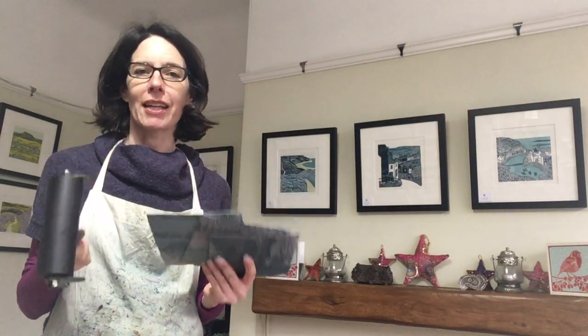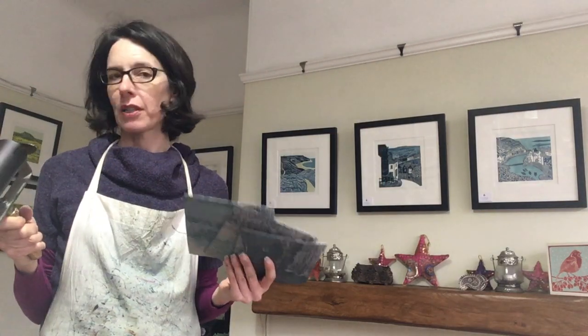I'll be showing you how I carve the blocks and ink the blocks, and you can see everything that I'm working on at the moment — hence the pinning. I hope to see you on Saturday. If you can't make Saturday, I'm available on Sunday by appointment, or up until Christmas if you're happy with what I've got on the walls.